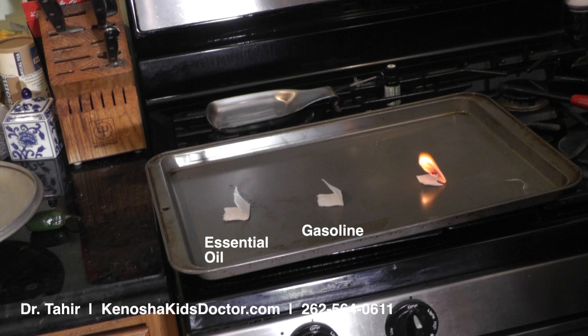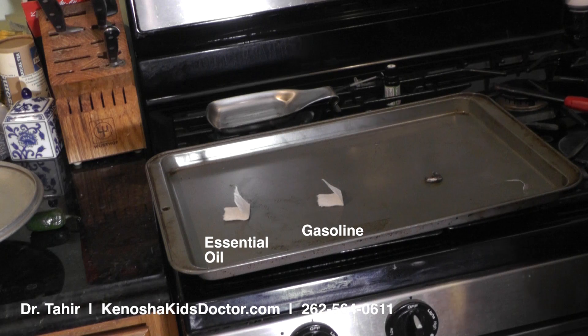That's burning pretty good. It has a nice flame, a beautiful orange color. I really love flames and I really love looking at fire. So that is extinguishing itself. That was pretty neat.